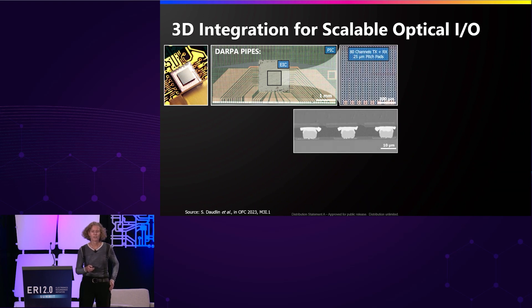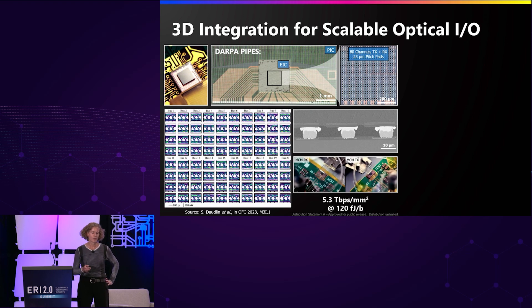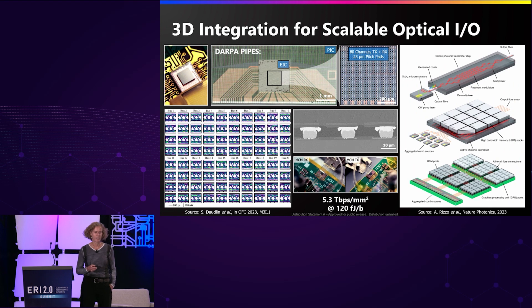This is an example of 3D integration done under the PIPES program, first led by Dr. Gordon Killer and more recently by Dr. Anna Taki-Padretti, where we've been able to achieve over five terabits per millimeter squared and sub-picojoule energies per bit. This is a very promising technology for delivering optical I/O system-wide. We envision optical connectivity enabling disaggregation of the system — for example, separating high bandwidth memory into different integrated chips with very high bandwidth, low energy connectivity, not limited to a single interposer any longer.